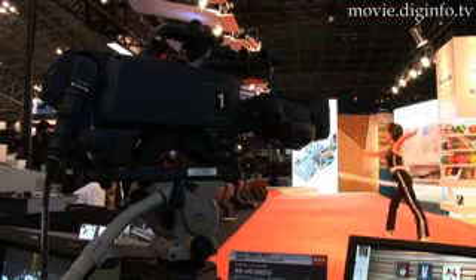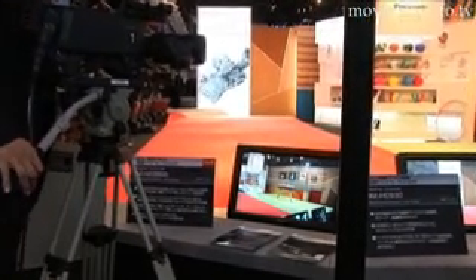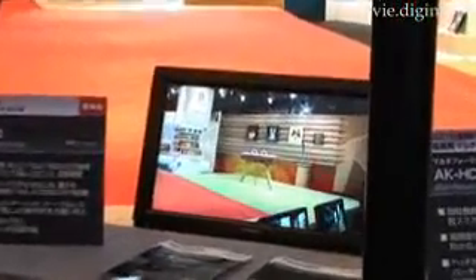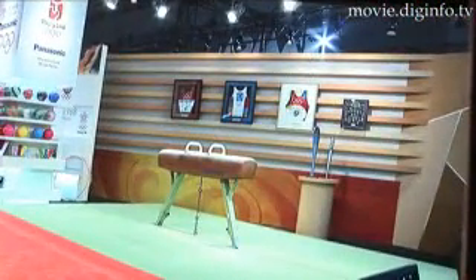The AK-HC 3500 comes equipped with Panasonic's proprietary single-channel transfer 2/3-inch 2.2 megapixel ITCCD, as well as spatial offset processing that reduces aliasing. These features enable photographers to take photographs that exhibit high sensitivity and high resolution.